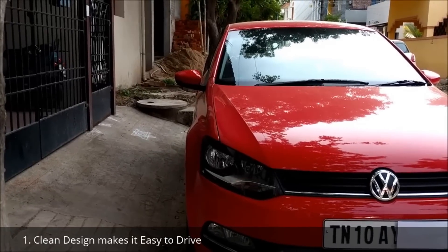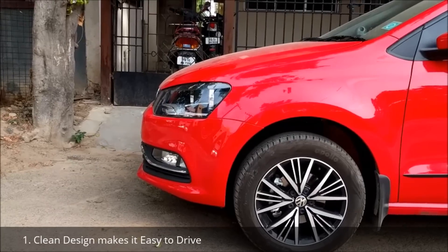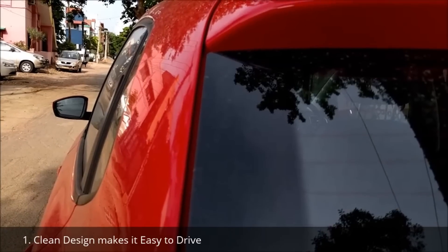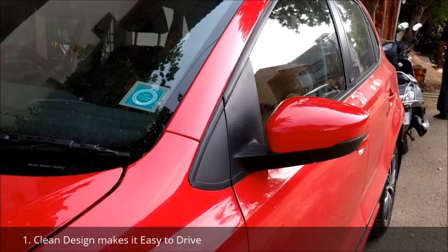Clean design without unnecessary curves. This car is absolutely straight from all angles — there are no unwanted curves. Even the outside rear view mirrors are seamlessly integrated with the design of the car.